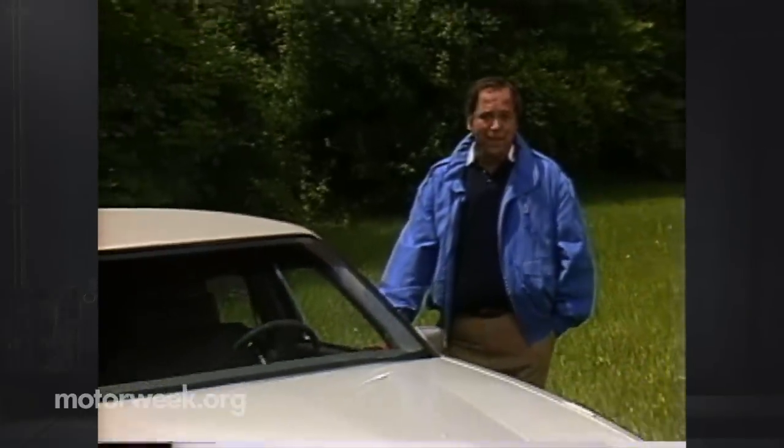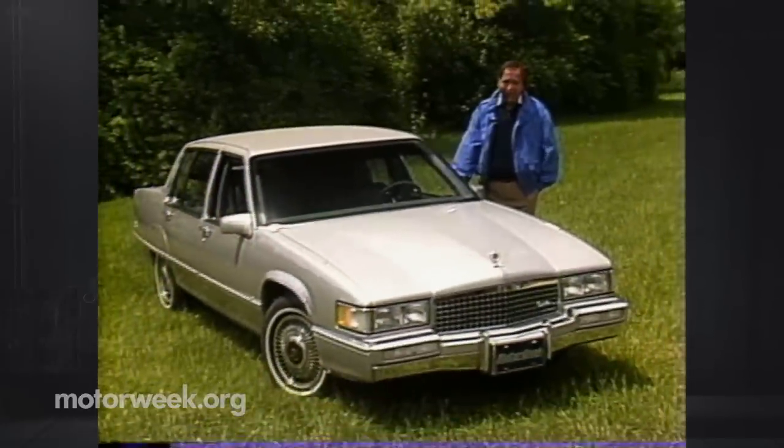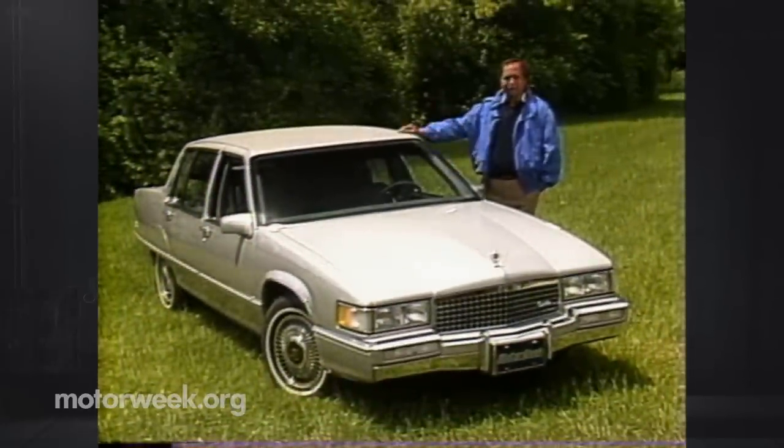There was a time in the early 80s, due to the gas crunch, when Cadillac's big, luxurious land yachts were being replaced by downsized models that seemed more like the SS Minnow than the Queen Mary. With the gas situation momentarily stabilized, Americans are once again in the market for big cars, and Cadillac is ready with a new, bigger Fleetwood.